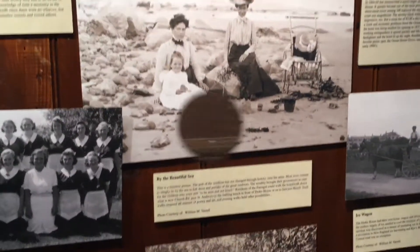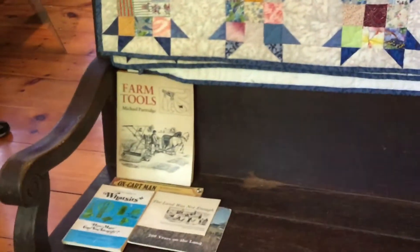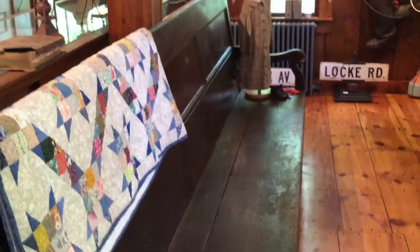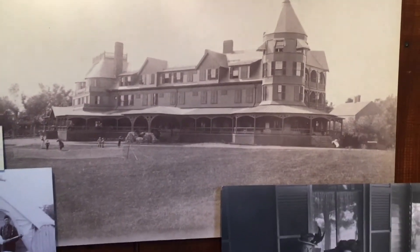If you turn around, here is the original bench from the Farragut Hotel — this bench could have been in the Farragut in the 1890s or early 1900s. It's about 11 feet long. The Farragut Hotel itself — the second one, the one everybody remembers — was built in 1883 and lasted until it was sadly torn down in 1975.